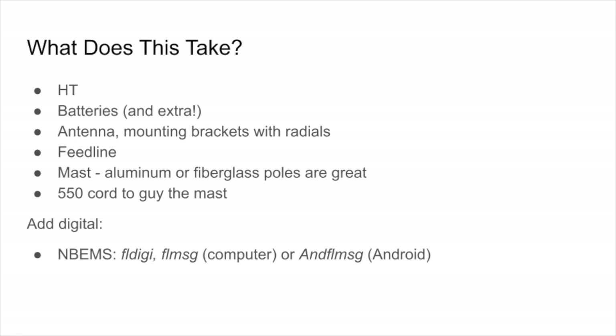We can also add digital to the mix by using the Narrowband Emergency Messaging Software (NBEMS) package: FL Digi and FL Message. If we're using an Android device, we can use AND FL Message — one app that performs the functions of both FL Digi and FL Message, and it can work in the field very simply.